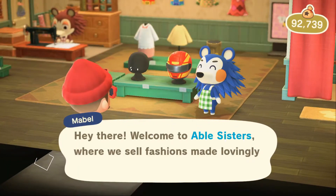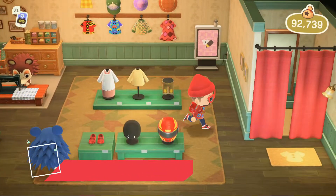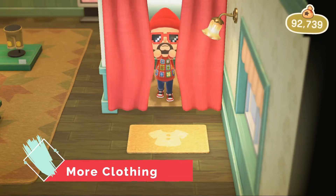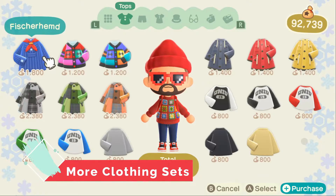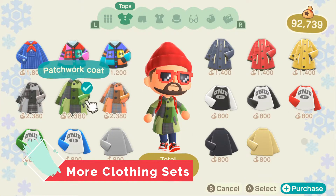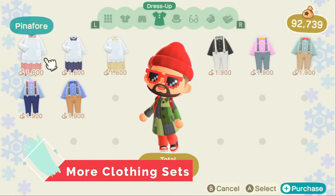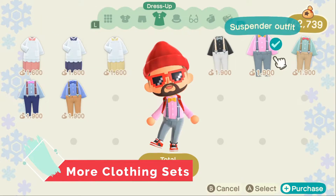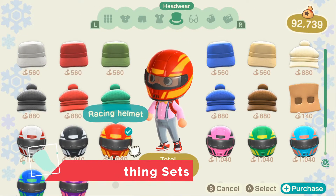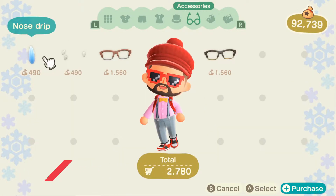Number four on the list will be new clothing lines. The Ables need a refresher — they need something to refresh their inventory. We're almost up to a year now and we need more clothing options. Whether it's going to be specific clothing lines, new colors of everything, or a little variation, it would be a very easy touch and just more items so we can have different options of what we would like to wear.